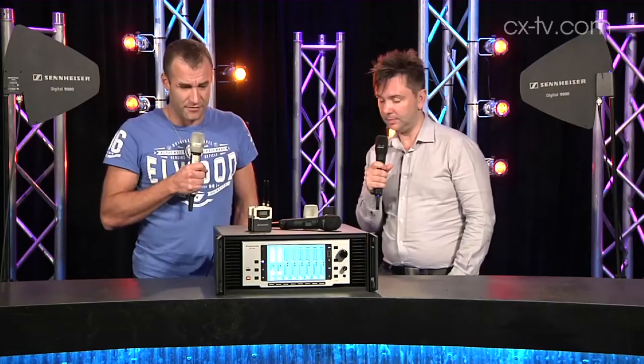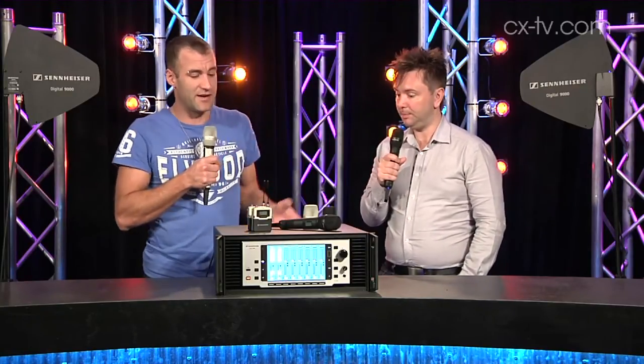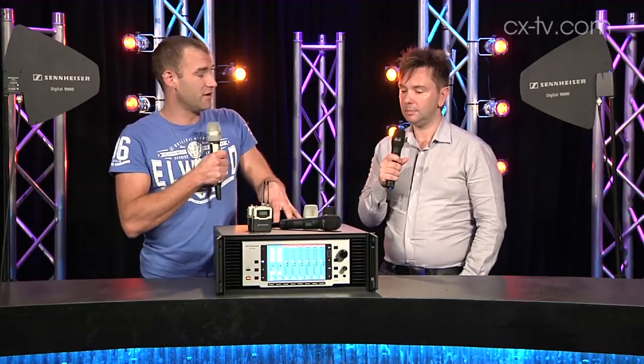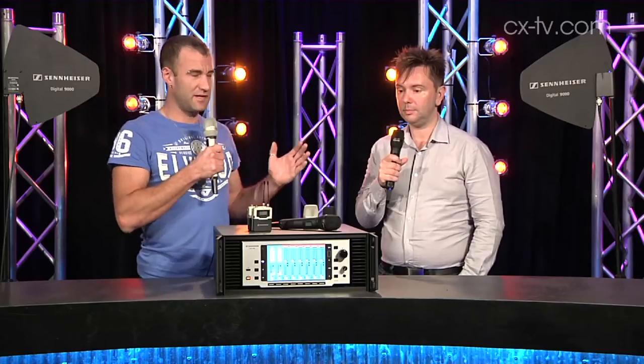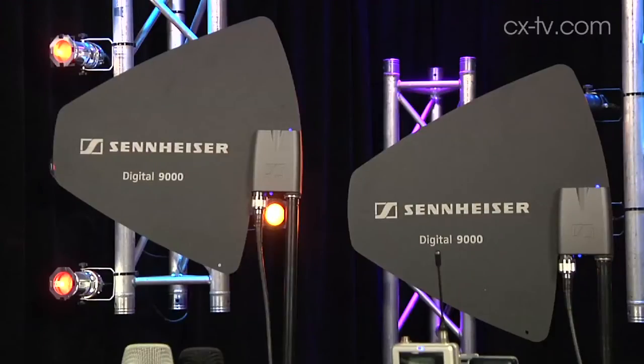A little bit of background on what this is and what it does. It's a Sennheiser Digital 9000 system. The receiver is an eight-channel unit. It covers nearly 300 meg bandwidth — actually a bit over. Your antennas, which have the built-in boosters, work across one of two sections of that bandwidth.